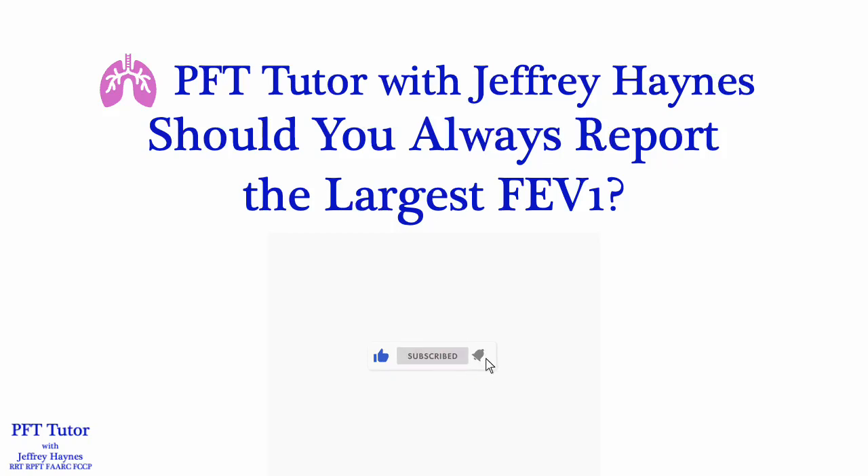Welcome to PFT Tutor with Jeffrey Haynes. Please click the like, subscribe, and notification buttons. It's greatly appreciated.